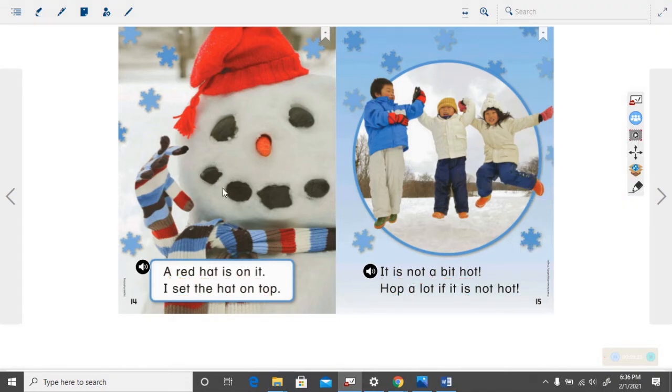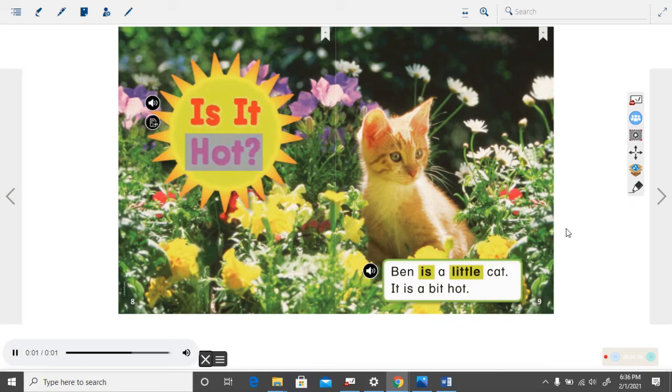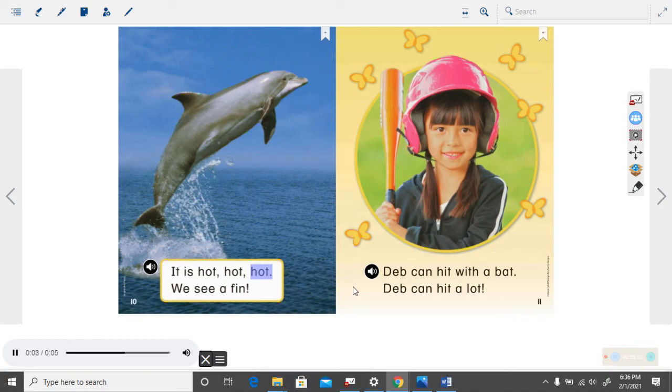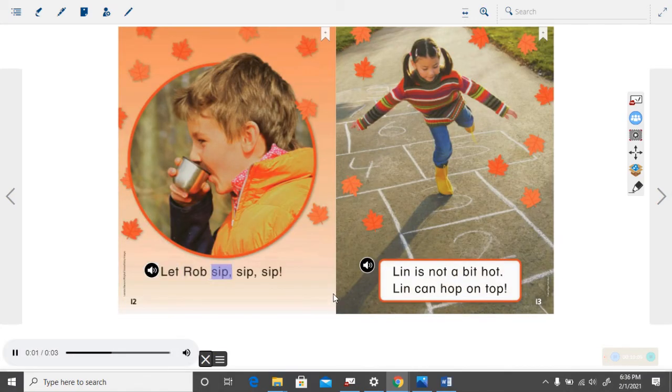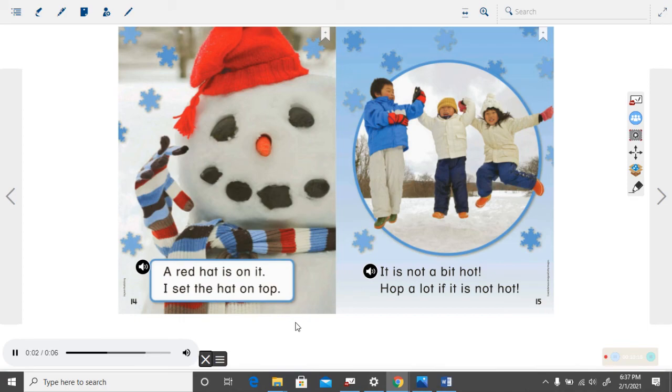Now we are going to go back to the beginning and let the computer read it and you need to read along with the computer. Ready? Get your finger ready to follow along. Is it hot? Ben is a little cat. It is a bit hot. It is hot, hot, hot. We see a fin. Deb can hit with a bat. Deb can hit a lot. Let Rob sip, sip, sip. Lynn is not a bit hot. Lynn can hop on top. A red hat is on it. I set the hat on top. It is not a bit hot. Hop a lot if it is not hot.